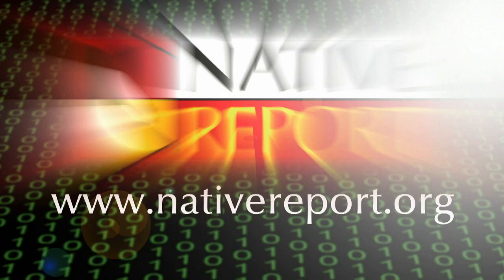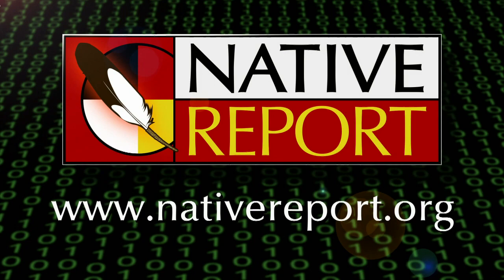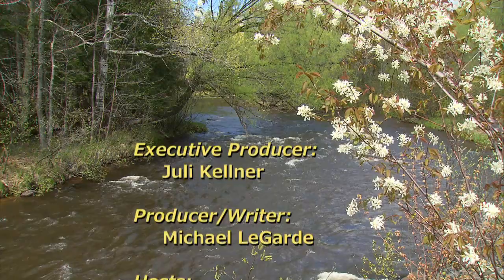For more information about Native Report or the stories we've covered, look for us on the web at nativereport.org, on Facebook, and on Twitter. Thank you for spending this time with your friends and neighbors in Indian country. I'm Ernie Stevens. And I'm Rita Aspinwall. We'll see you next time on Native Report. Rita Aspinwall is an enrolled member of the Fond du Lac Band of Lake Superior Chippewa and is an ICWA social worker with Fond du Lac Social Services. Ernie Stevens is a member of the Oneida Nation of Wisconsin and is a film and television producer.